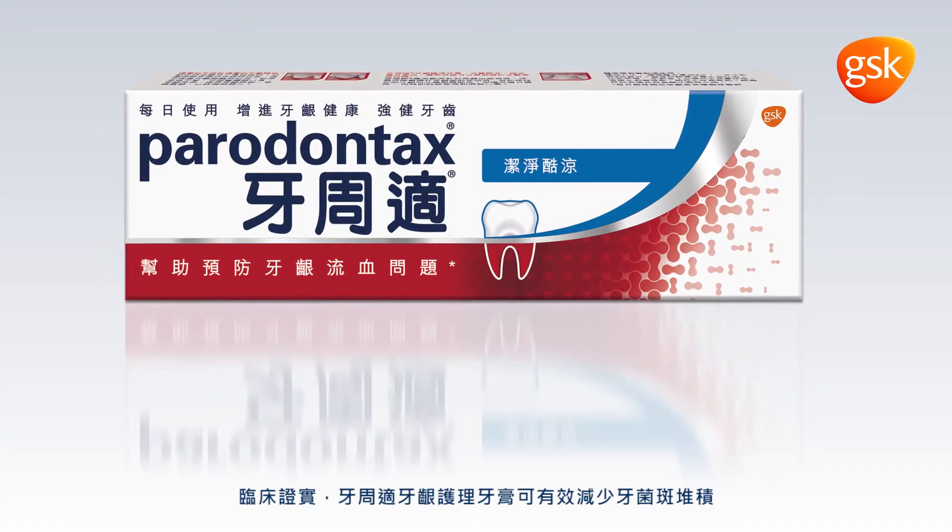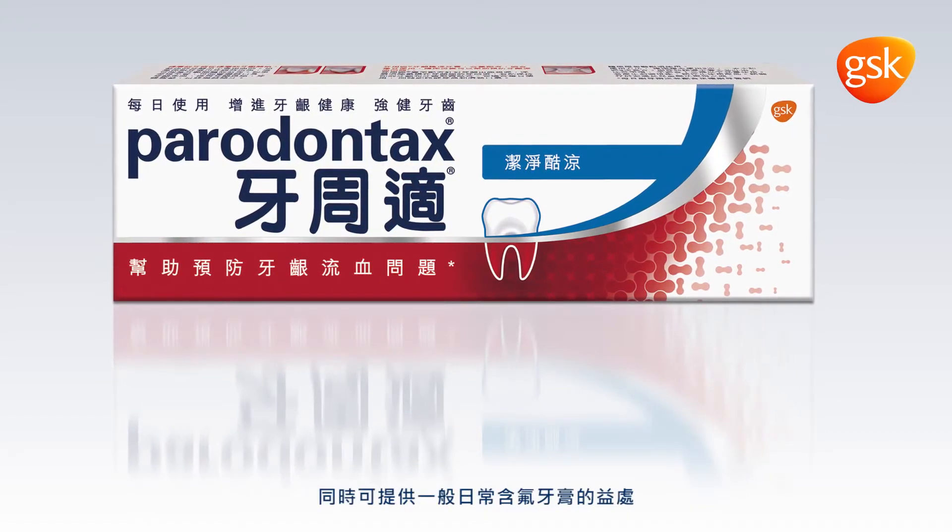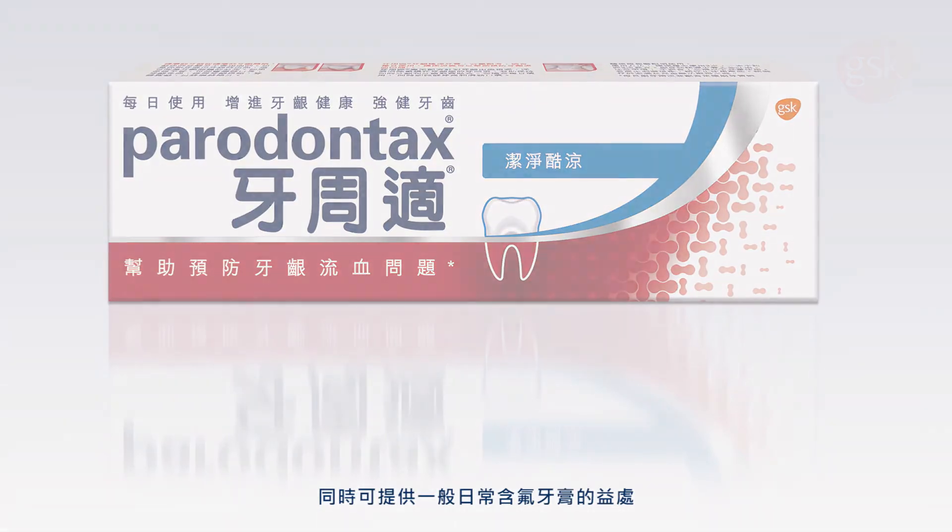Paradontax toothpaste is clinically proven to effectively reduce plaque buildup, helping to prevent bleeding gums, whilst also providing all the benefits of a daily fluoride toothpaste.